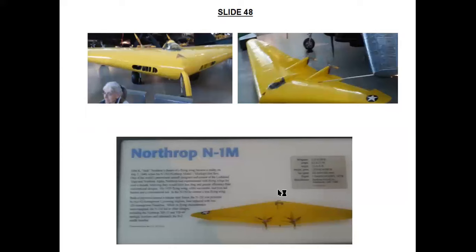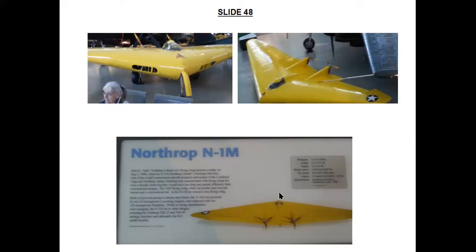This is the Northrop N1M Flying Wing. It was designed by Jack Northrop and first flew on July 3, 1941. Its powered successors included the piston-engined Northrop XB-35, the Northrop XB-49 experimental jet bomber, and ultimately the B-2 Stealth bomber.